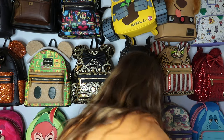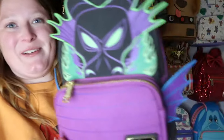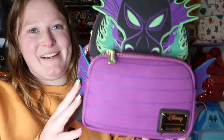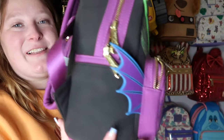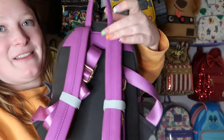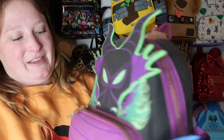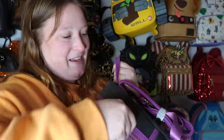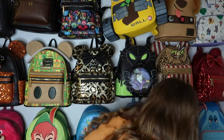Then there's another Maleficent bag — this one's really fun too. I love the black and purple colors so much. It has gold hardware, side pockets, and the inside lining is green and purple, which looks literally amazing together. Super pretty.